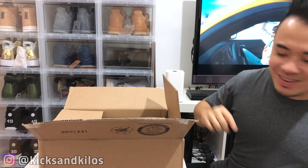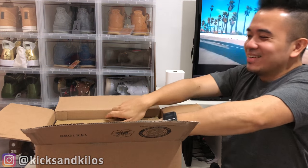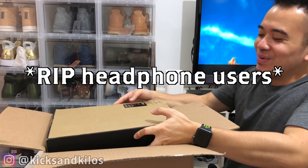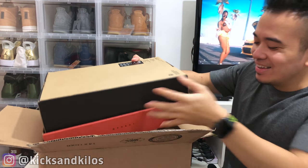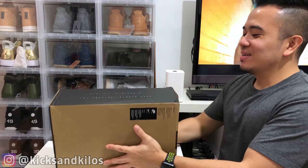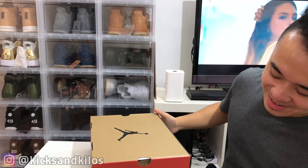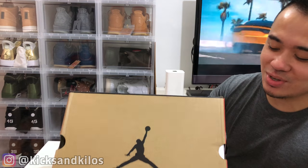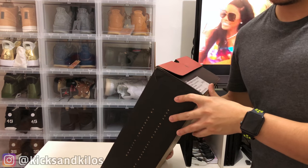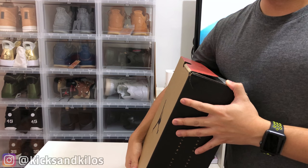Hold up, hold up — okay, let me remove this. Whoa, wait. Okay, bang bang — are you guys familiar with this box? If you guys are, you know that this box is a Jordan 12 box. Let me just show y'all the tag so you guys know that this is real limited stuff.